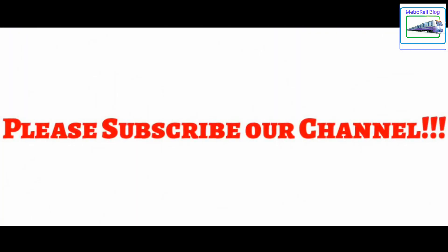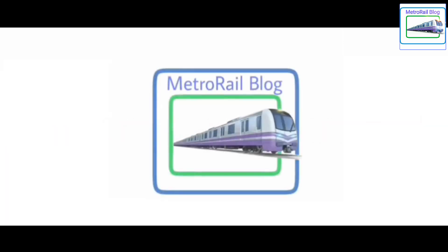Thanks for watching this video. We hope you enjoyed it. If you did, please consider subscribing to our channel, drop a comment and like this video. Have a nice day.